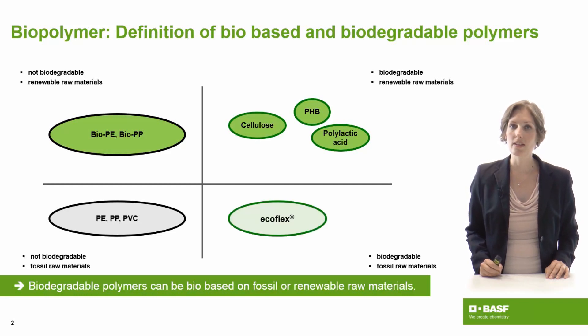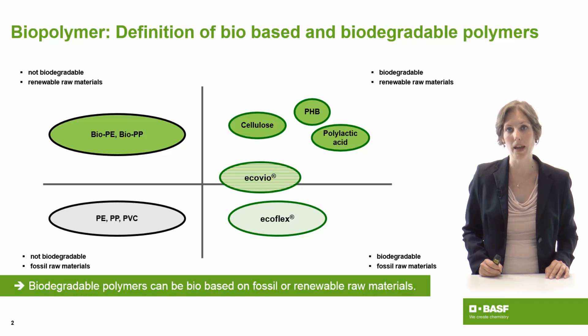Our product Ecoflex is a fully biodegradable product which has a fossil raw material basis. This means it can biodegrade, for example under industrial composting, but has crude oil as the resource for its carbon. We also have a compound which consists of Ecoflex and other biobased polymers, the so-called Ecovio. Ecovio is partially biobased but fully biodegradable. So you know that the material resource is not what defines biodegradability, but the polymer property instead.